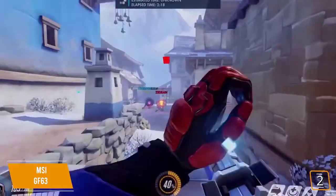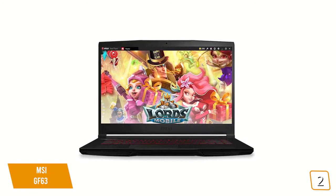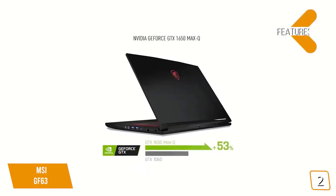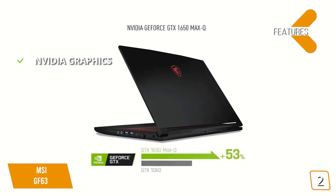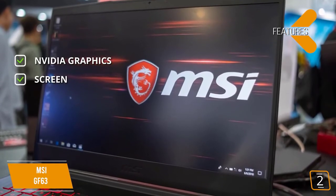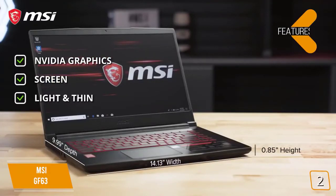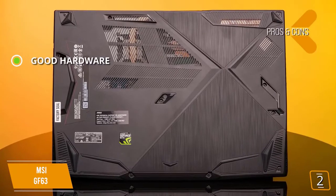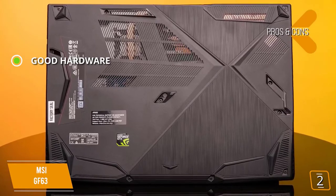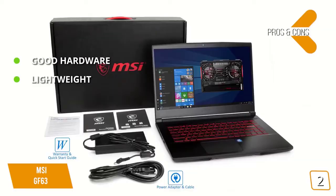Gaming on the GF63 offers excellent performance, but its display is slightly less quality than some competitors. At this price range, it's impossible to expect a dynamite display, and this one does the job admirably despite lacking a higher color gamut. Features include an NVIDIA GTX 1650 graphics card for solid gaming performance, a modest IPS display with thin bezel for better edge-to-edge viewing, and a very lightweight and thin build that's easy to carry. The main con is that the display can't match the screens offered by certain competitors.